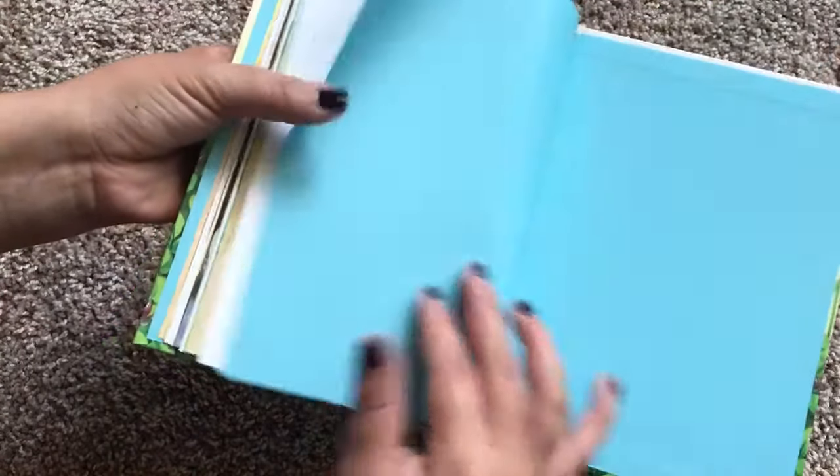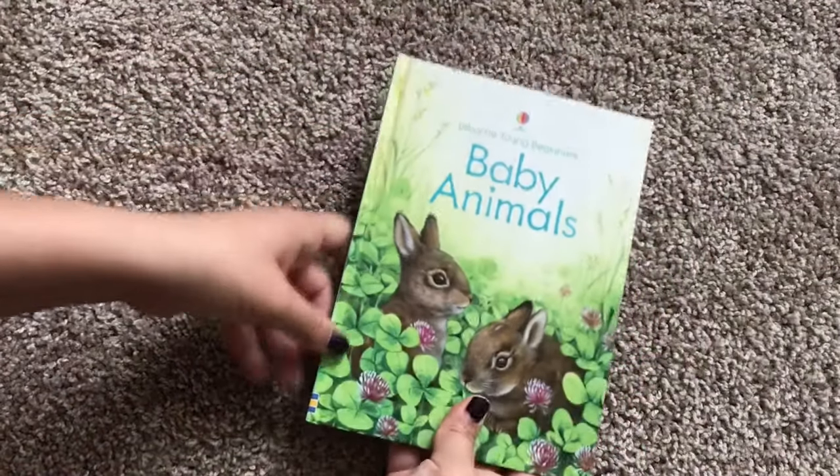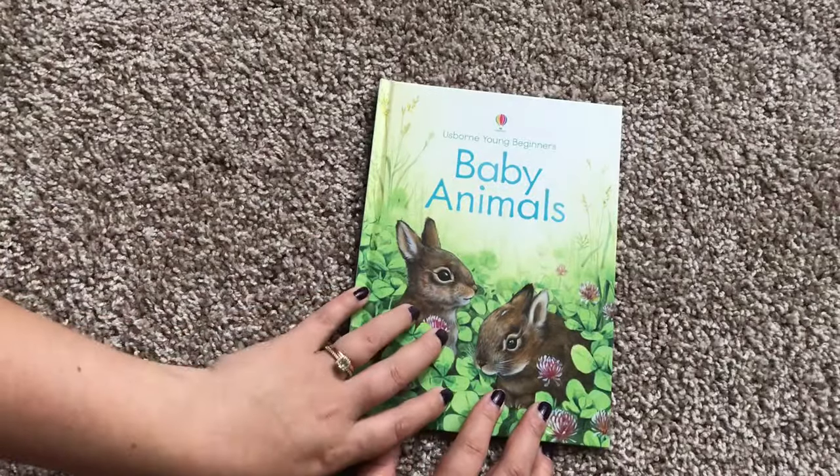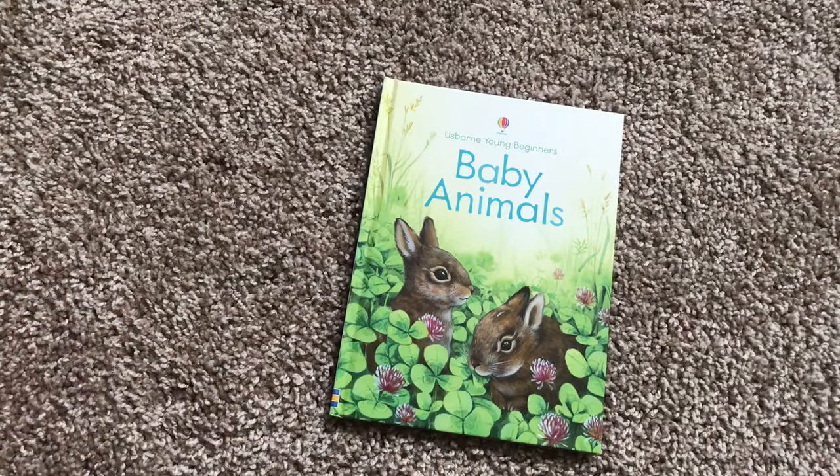So this book is $4.99 and you can find it on your consultant's website or on usbornebookswithlaura.com. Thanks for watching.